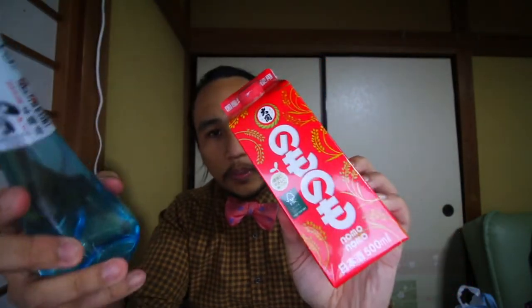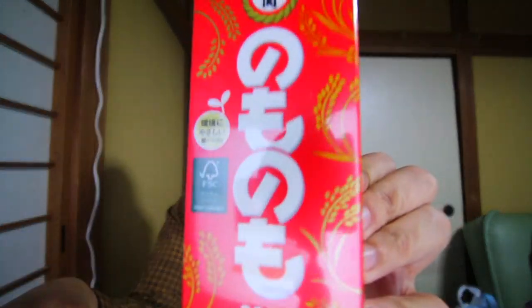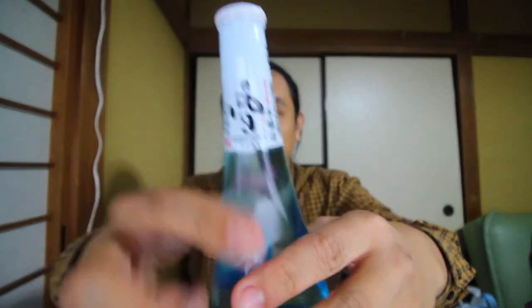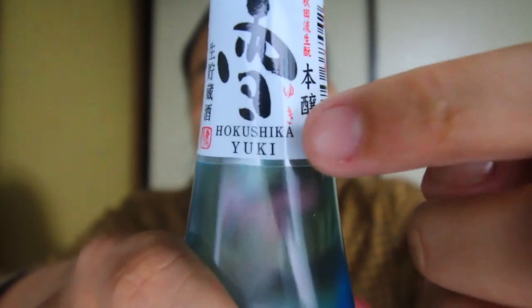Today we're stepping it up a little bit with our sakes. We're getting one in a glass and one in a taller box. Most of the sakes do come in a bigger, grand-size box, but instead of getting two glass containers, I wanted to get a box and a glass. The first one is the Nomo Nomo — that means 'drink up.' And the other is the Hoku Shika Yuki. Yuki means snow in Japanese. These two are up for today's competition. Let's go ahead and start our sake tour 2021.